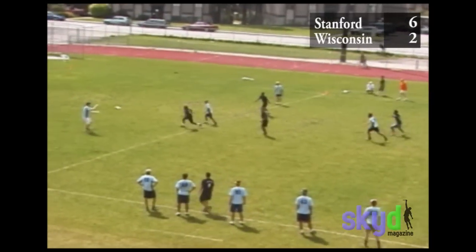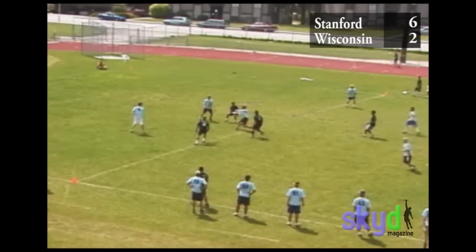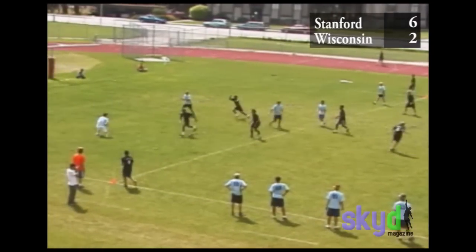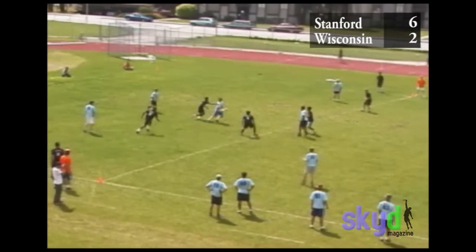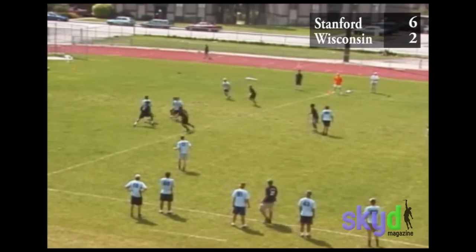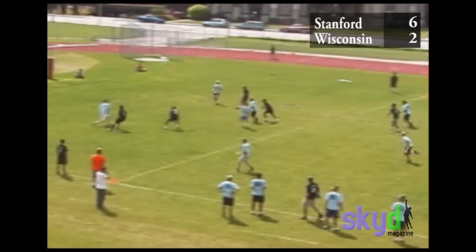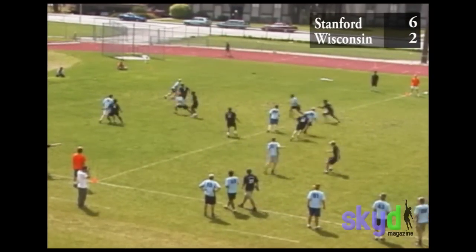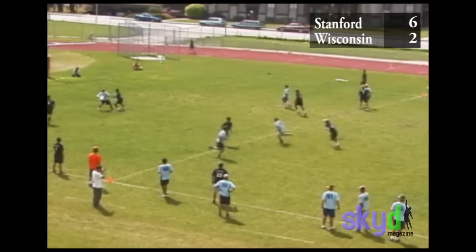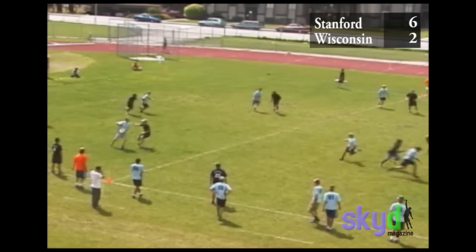They were working from their end zone a lot. Our pulls were really great at Nationals — in pool play they were a little weaker, but we worked on them. It helps so much to have time before games to warm them up, because most people never warm up their pulls. We have five or six guys out there pulling, and it takes a while to get a comfort zone.